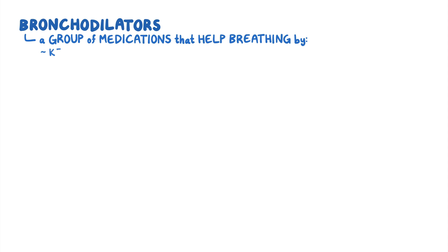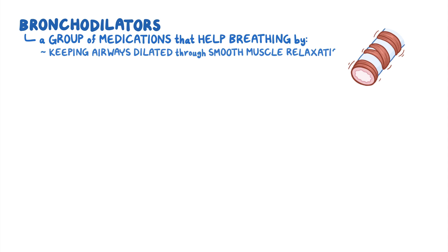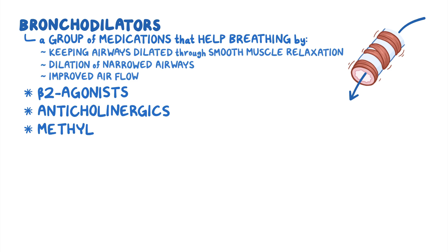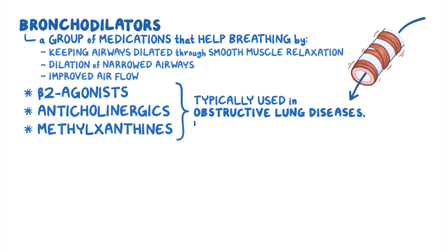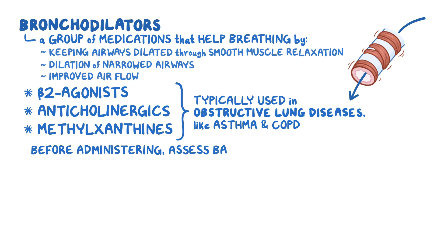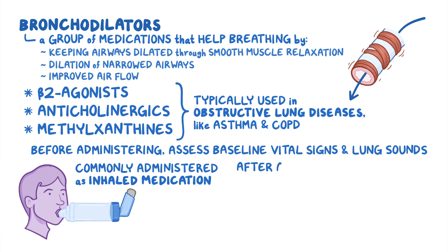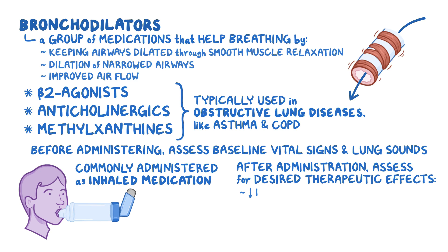As a quick recap, bronchodilators are a group of medications that help breathing by keeping the airways dilated through smooth muscle relaxation, dilation of the narrowed airways, and improved airflow. Bronchodilators can be broadly divided into three main groups: beta-2 agonists, anticholinergics, and methylxanthines. They are typically used in obstructive lung diseases like asthma and COPD. Before administering bronchodilators, be sure to assess baseline vital signs and lung sounds. Bronchodilators come in various forms but are commonly administered as inhaled medication. After administration, assess for the desired therapeutic effects of decreased dyspnea, improved wheezing, and improved airway exchange.